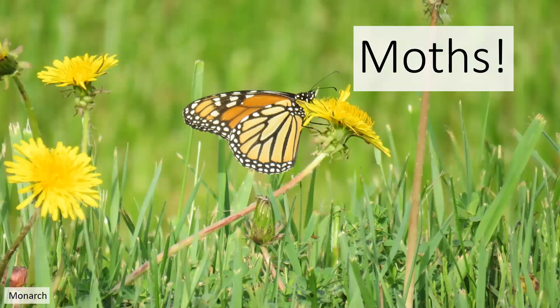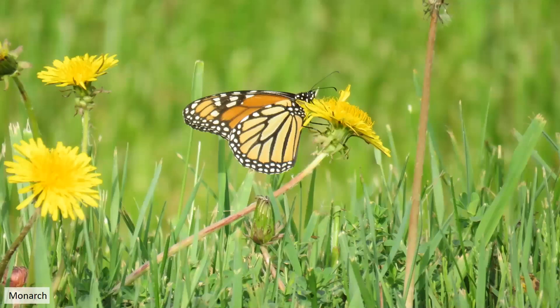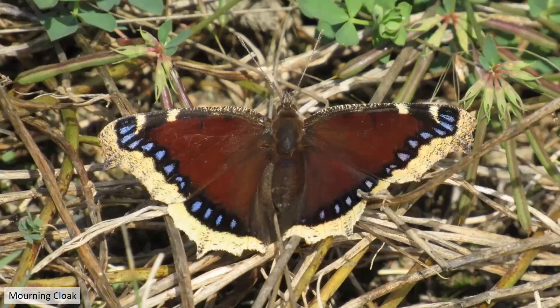This one some folks might be less familiar with — the Viceroy. This one often gets mistaken for a monarch. I'm going to circle a little band here — this line is on the wing. If we go back to the monarch, you can see there's no band across the other bands. That's one of the main ways you can recognize right away the difference between monarch and Viceroy. Mourning cloak is another pretty common butterfly. This is actually one of the species that overwinters locally as an adult, so it's often one of the first to emerge in the spring because they're already here and ready to fly as soon as it gets warm enough.